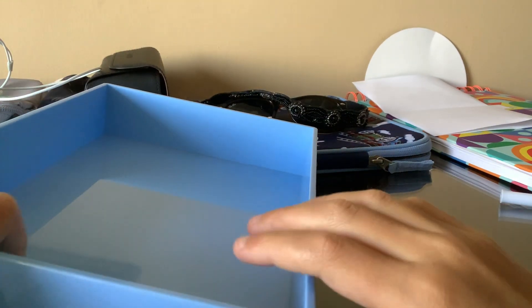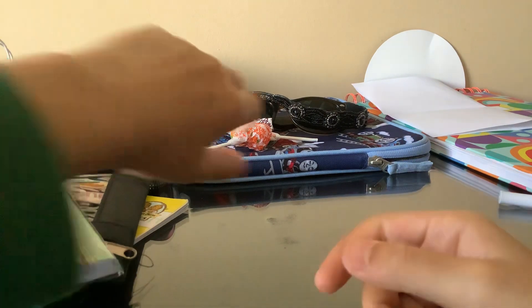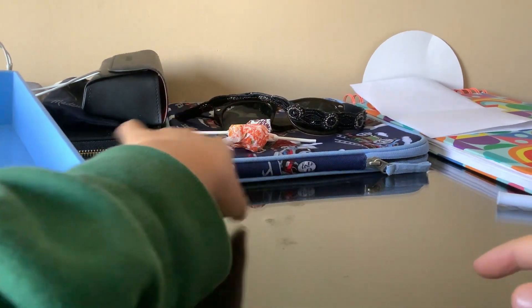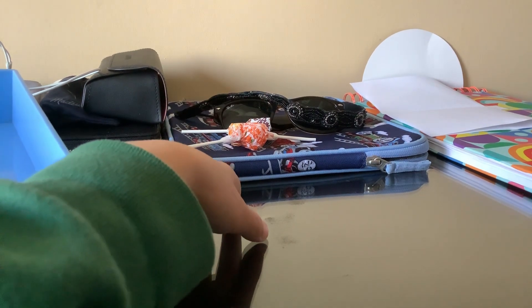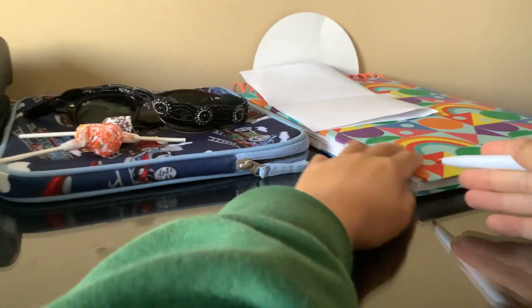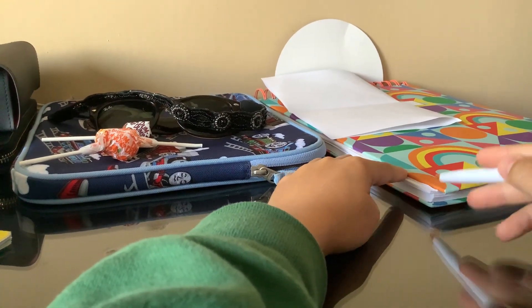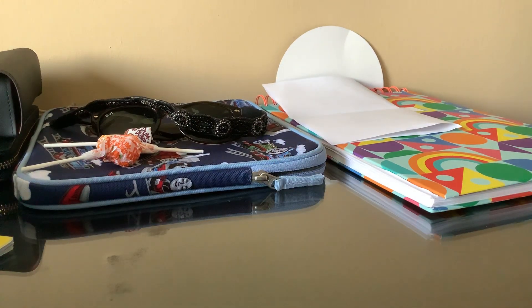I'm gonna put this tray over here. And yeah, that's it. I also have a sketchbook — but this is from my house, so I did not get that from the Container Store.